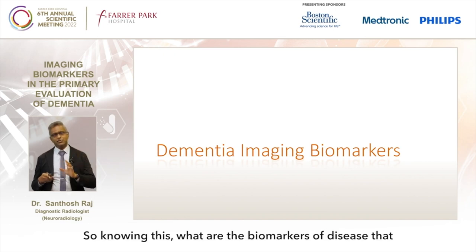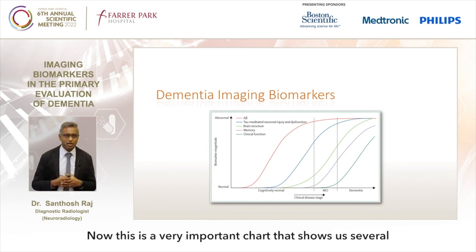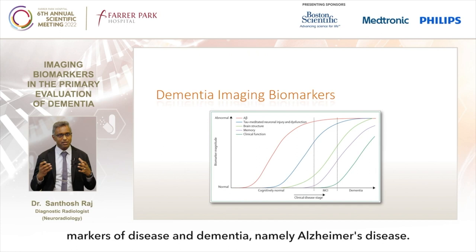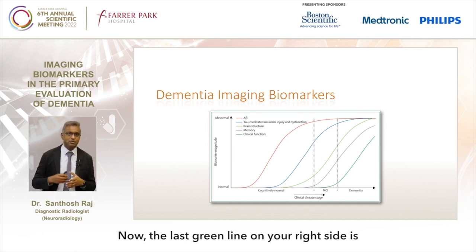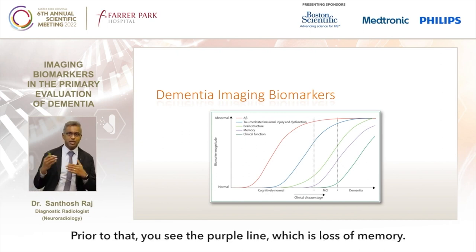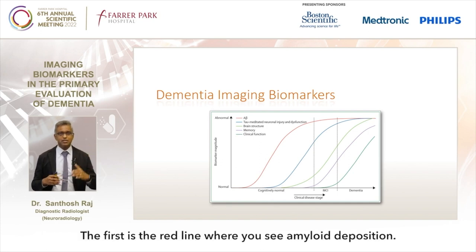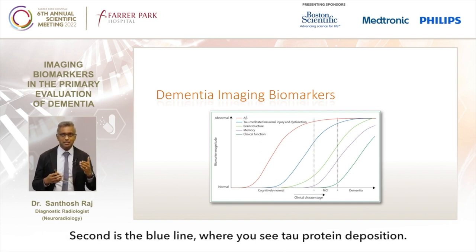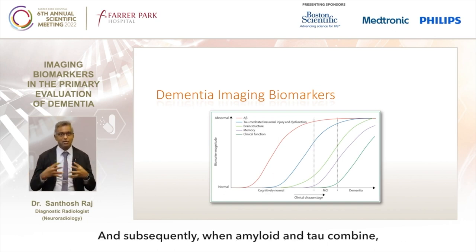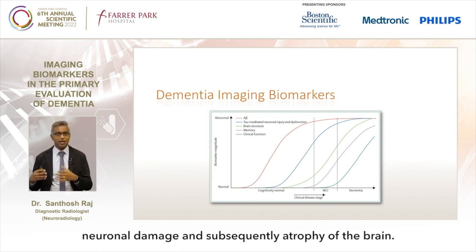Knowing this, what are the biomarkers of disease that we can see in dementia? This is a very important chart showing several markers of disease in dementia, namely Alzheimer's disease. The last green line on the right shows the point at which there's loss of clinical function. Prior to that, the purple line shows loss of memory. Before these things occur, the red line shows amyloid deposition, and the blue line shows tau protein deposition. When amyloid and tau combine, they form neurofibrillary tangles and cause neuronal damage and subsequently atrophy of the brain.